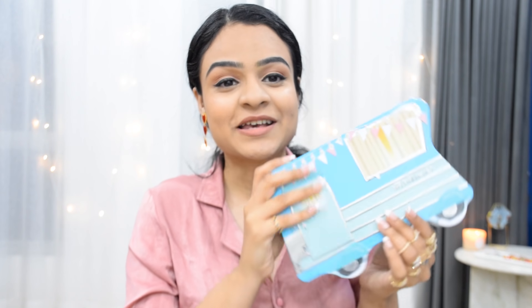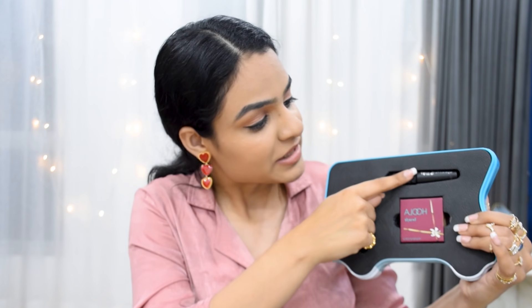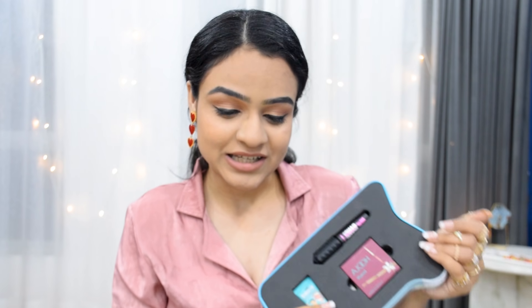I also wanted to share something I picked up from duty free — a little Benefit travel kit. The main product I was looking for was the Hoola bronzer, and for around rupees 1300 more you also got a mini of their Bad Gal Bang mascara and the POREfessional primer, which I thought was a really nice deal.